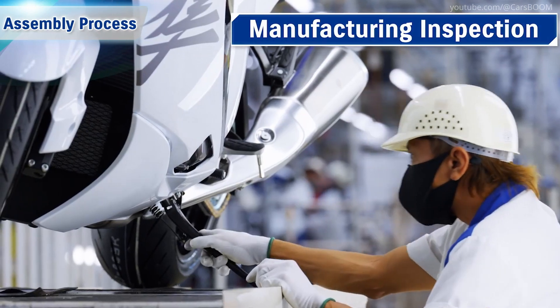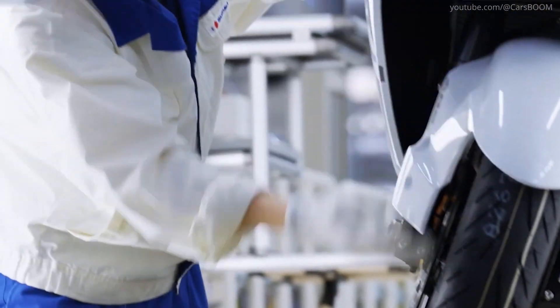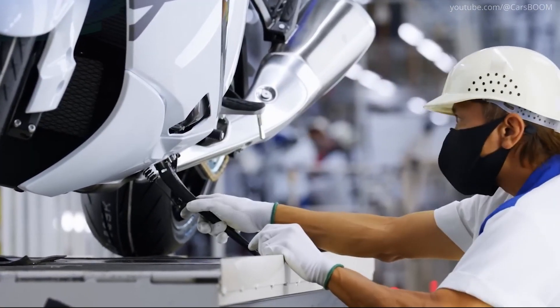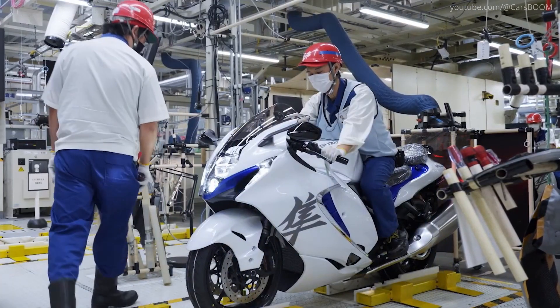The fully assembled motorcycle undergoes a thorough visual check to make sure there are no scratches on the exterior and seat. Advanced diagnostic tools verify alignment and calibration.